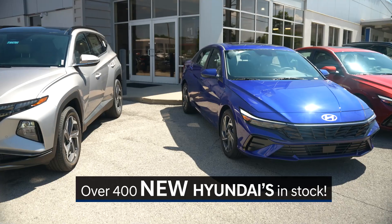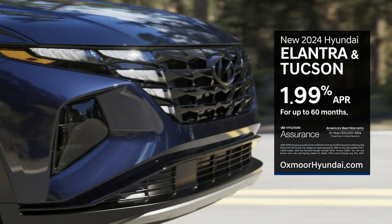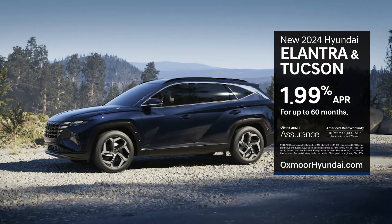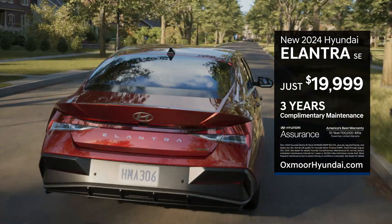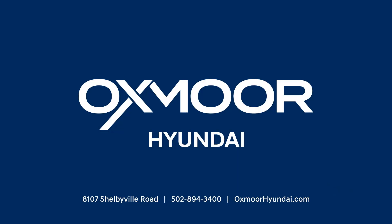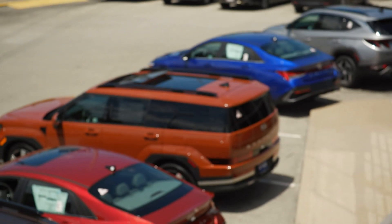Here at Oxmoor Hyundai, we want to earn your top spot. Right now you can shop over 400 new Hyundais and save on all the hottest new models. Get 1.99% APR for up to 60 months on any new 2024 Hyundai Elantra or Tucson in stock, or drive home the new 2024 Hyundai Elantra SE for just $19,999 with three years complimentary maintenance. Shop Oxmoor Hyundai at oxmoorhyundai.com.